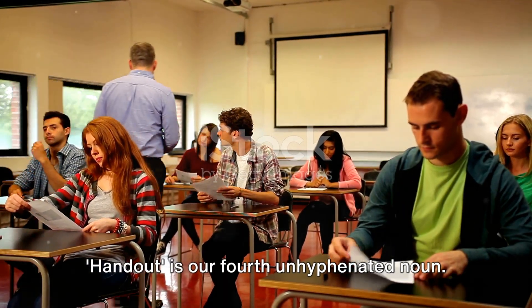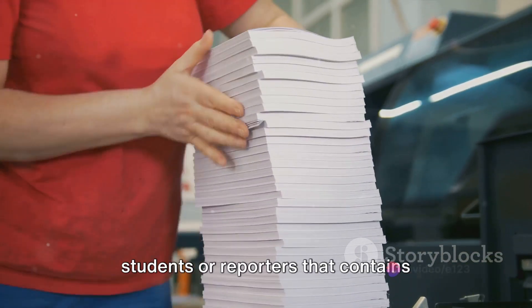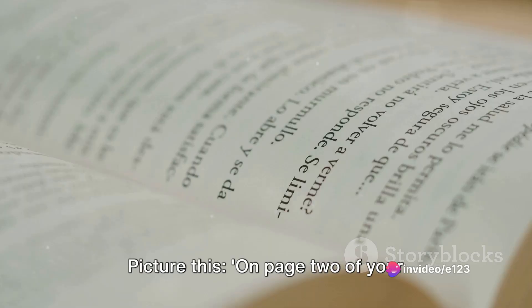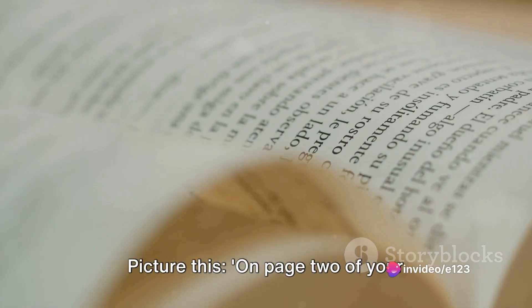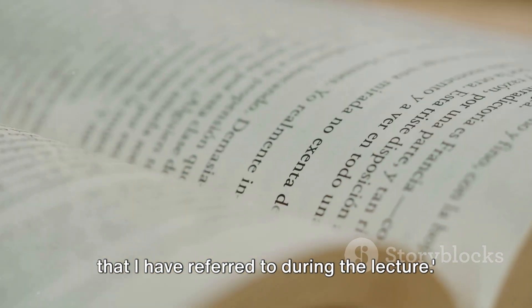'Handout' is our fourth unhyphenated noun. This refers to a document given to students or reporters that contains information about a particular subject. For example: on page 2 of your handout, you will find a list of the books that I have referred to during the lecture.